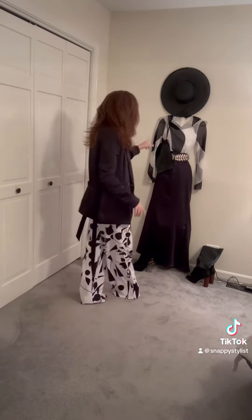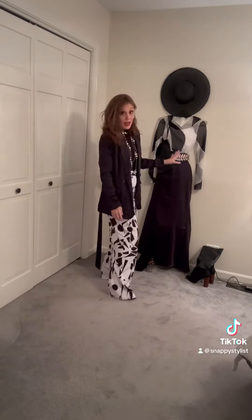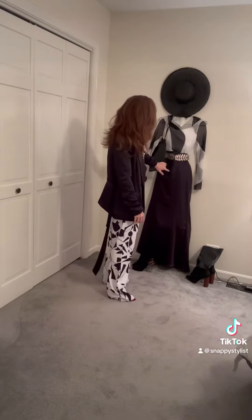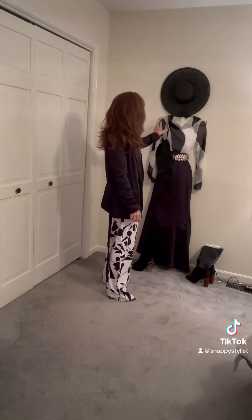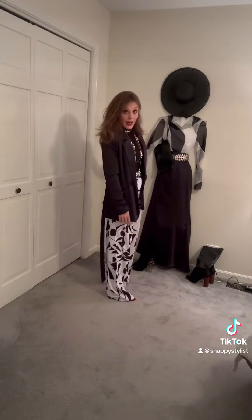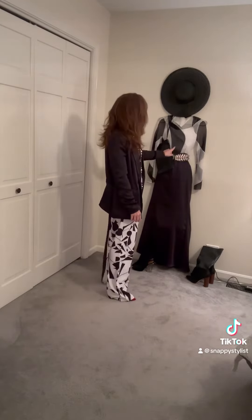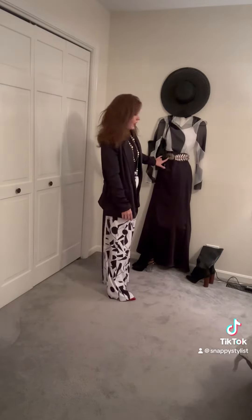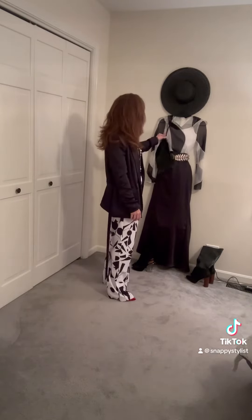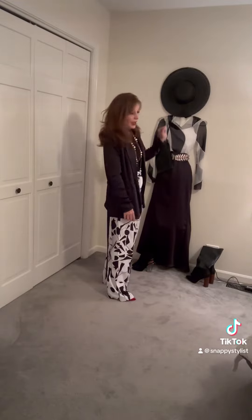Now with this outfit behind me, I paired a long black skirt with an illusion black and white top with a white tank top underneath. Topped it out with a black and silver belt, then a black handbag and a black cap.